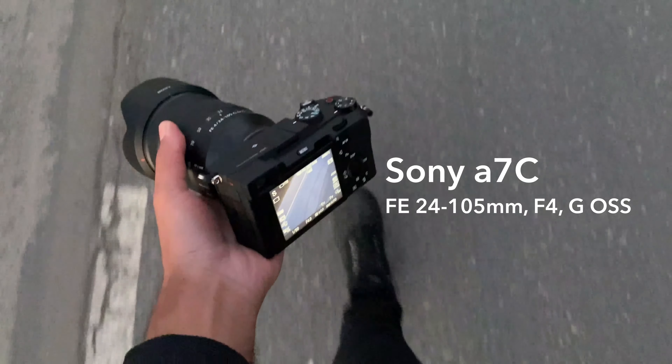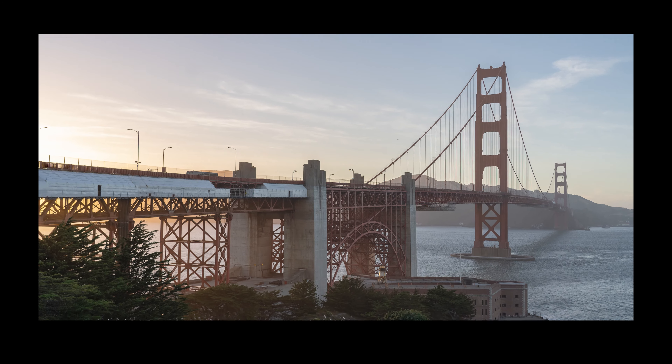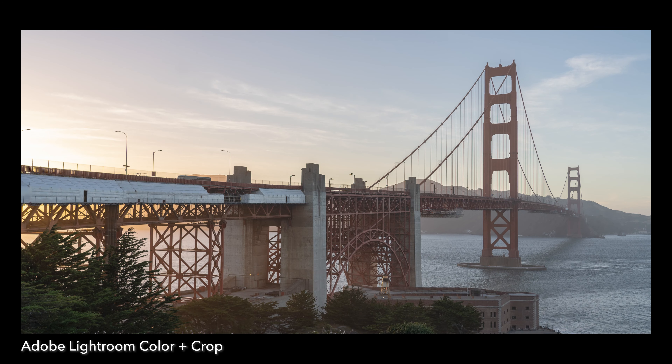By the way, I used a Sony a7C with a 24-105mm f4 lens — because I know you're all curious. After getting the bridge from various angles and even walking onto the bridge, I settled for this as my traditional bucket shot, and I settled for this as my Instagram shot.